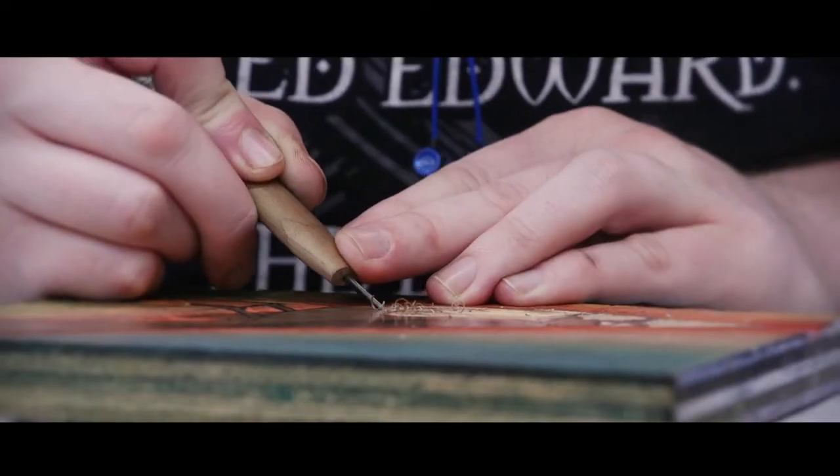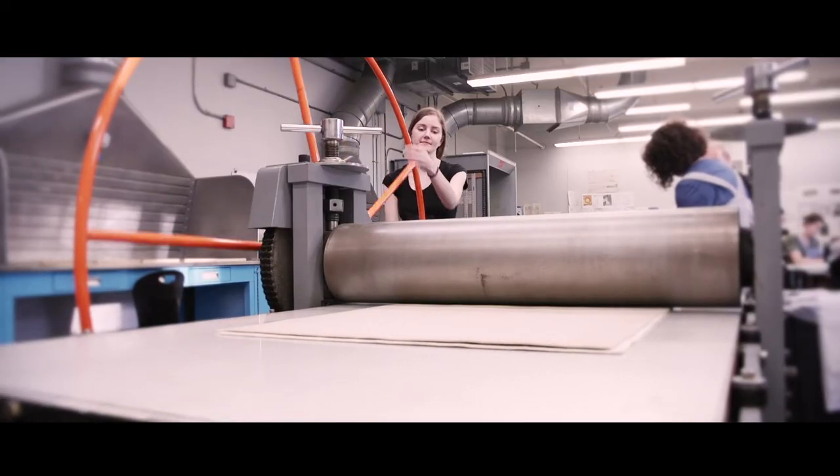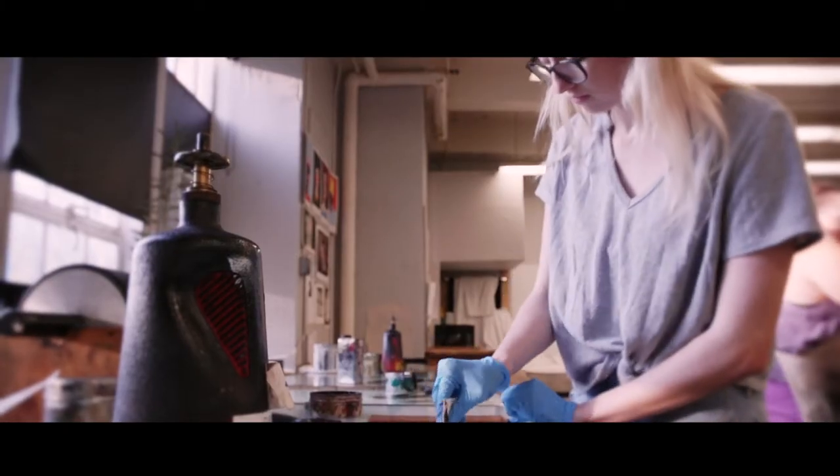We want to change printmaking on this planet, but you have to be a professional example. This gift makes it possible to be that professional example and to impress a lot of other printmakers and show them that what we do is really of a better quality than things which have been made before.